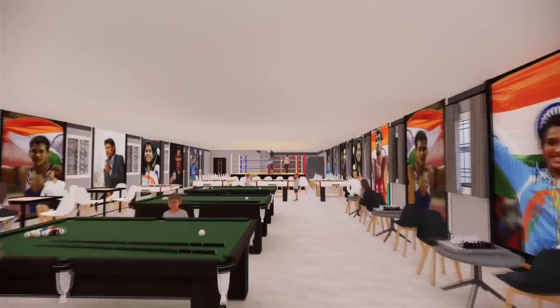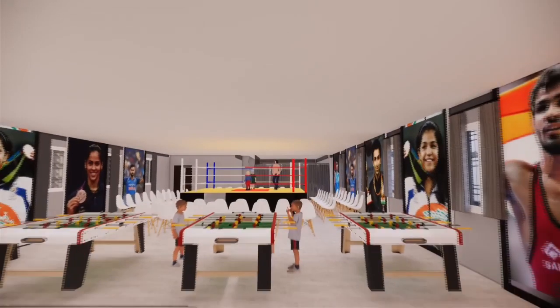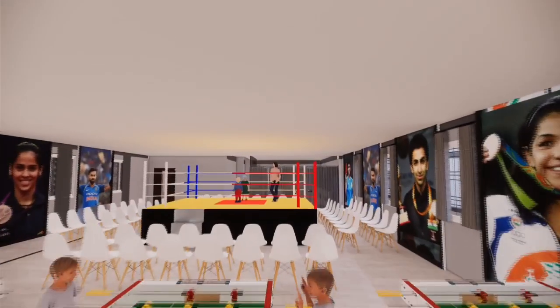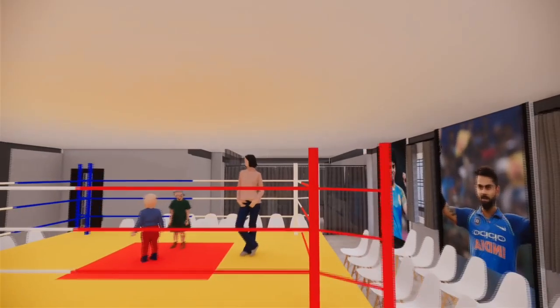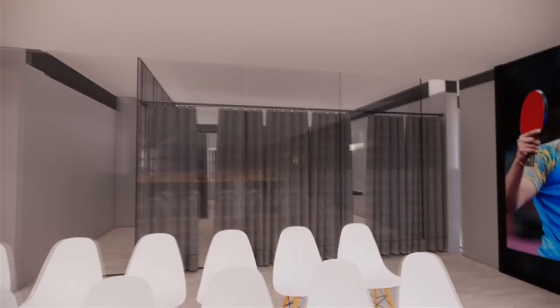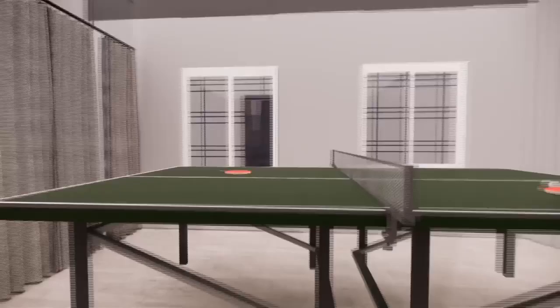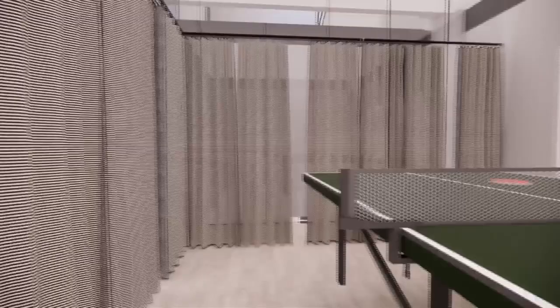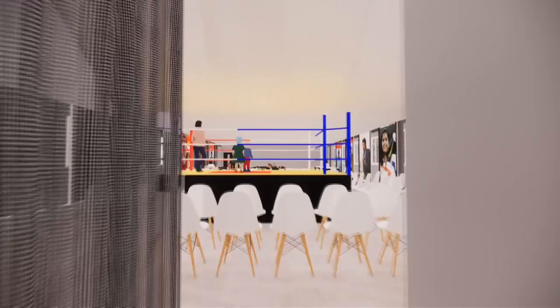This is the indoor play area which consists of games like table tennis, carrom, chess, football, and kickboxing. This play area looks like a mini stadium where hundreds of people can enjoy games at a time.